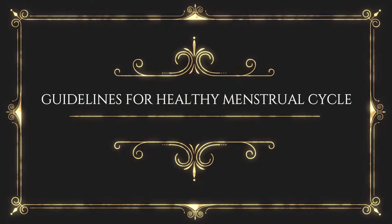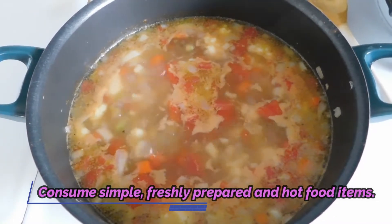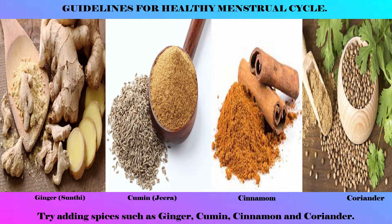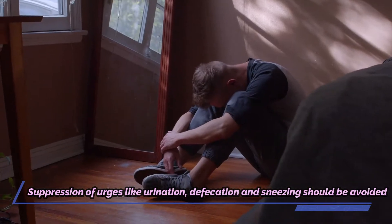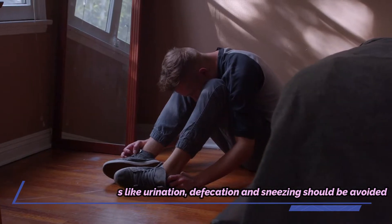These are some guidelines for a healthy menstrual cycle: consume simple, freshly prepared, and hot food items. Try adding spices such as ginger, cardamom, cumin, coriander, and cinnamon. Suppression of natural urges like urination, defecation, and sneezing should be avoided.